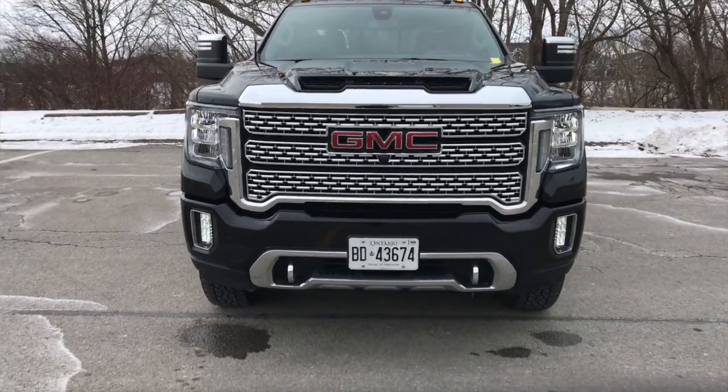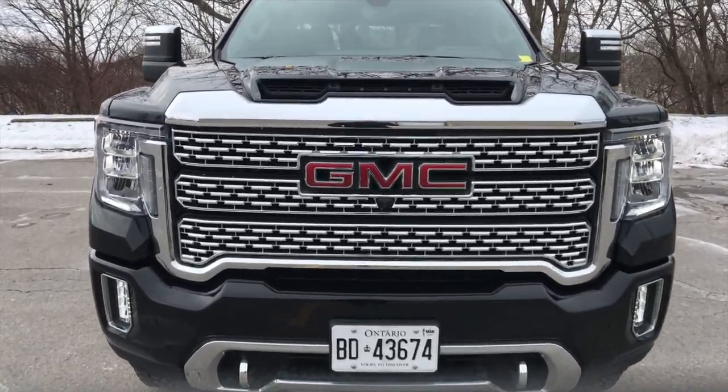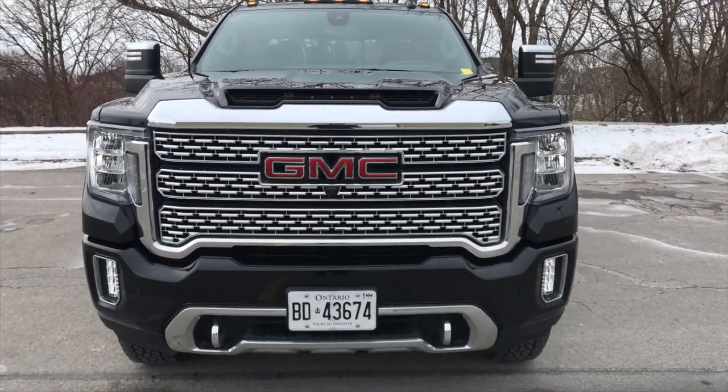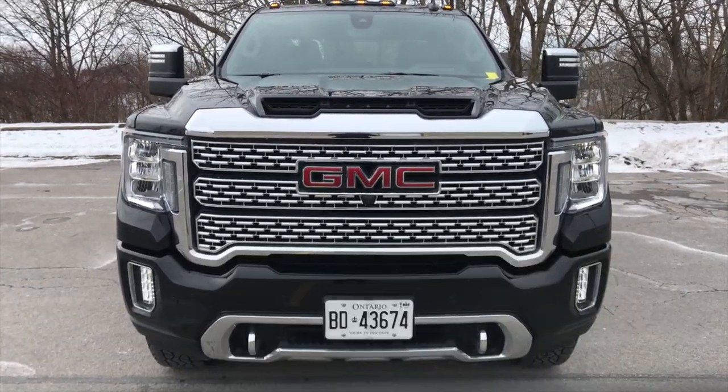That's pretty much it for the front end. It's very big and bold, especially when it comes to the HDs or the super duties - they try to make them really big, and this one doesn't disappoint.